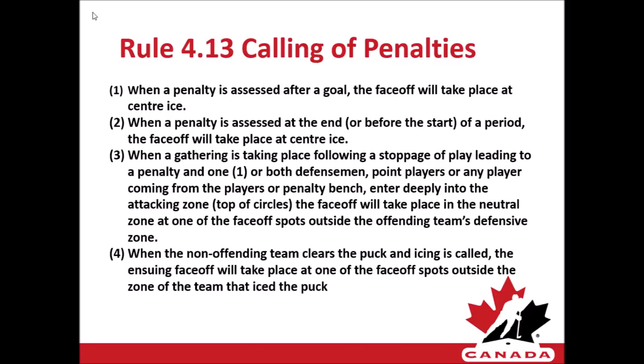Three: when a gathering occurs — which is both point players or any player coming from the bench from the attacking team entering deeply into the zone beyond the top of the circles — the face-off will go to the neutral zone at the nearest face-off location outside the blue line. Four: when the non-offending team clears the puck for icing, that will result in the face-off coming down to the defending zone of the team that iced the puck, then moving to the neutral zone outside the blue line.